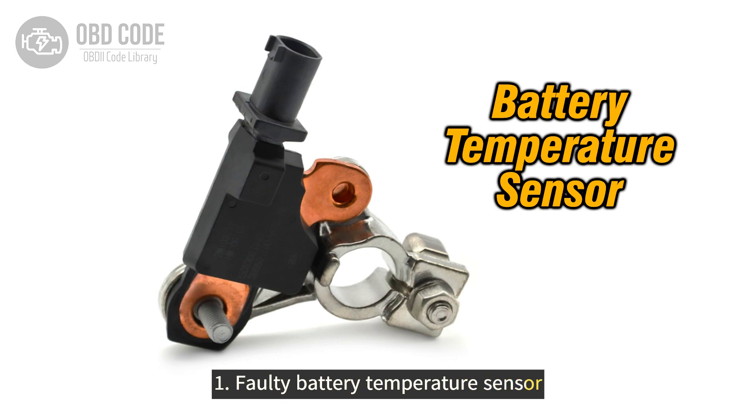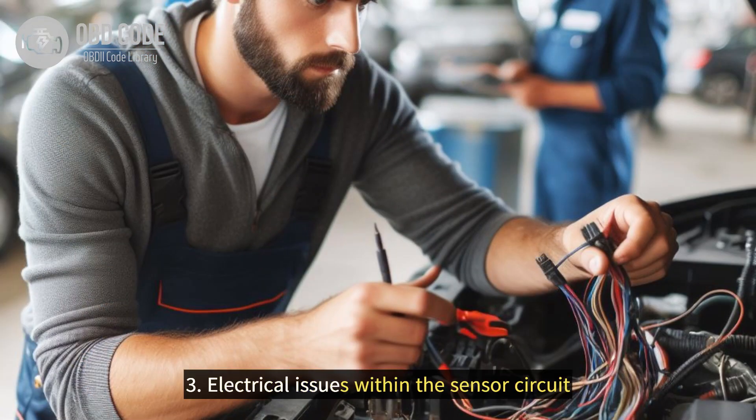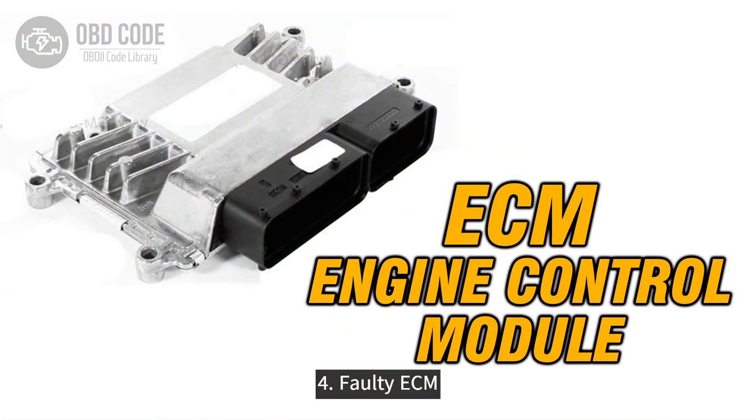Causes of code P0515: 1. Faulty battery temperature sensor. 2. Corrosion or damage to the sensor wiring or connectors. 3. Electrical issues within the sensor circuit. 4. Faulty ECM.